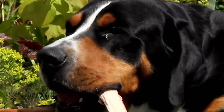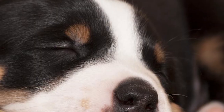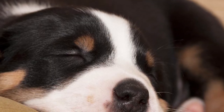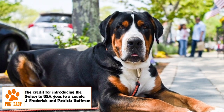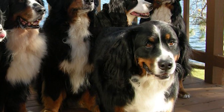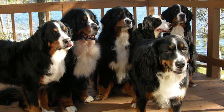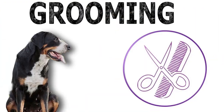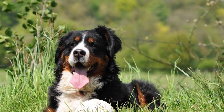The skull is broad and flat, the muzzle is large, blunt, and straight, and the eyes are almond-shaped. The ears are medium-sized, set high, triangular in shape, and gently rounded at the tip, hanging close to the head. The top coat is dense, about one and a quarter to two inches in length, ranging from short and straight to longer and wavier. The undercoat is thick and generally present all over the body. The breed standard calls for a white, black, and rust coat color.